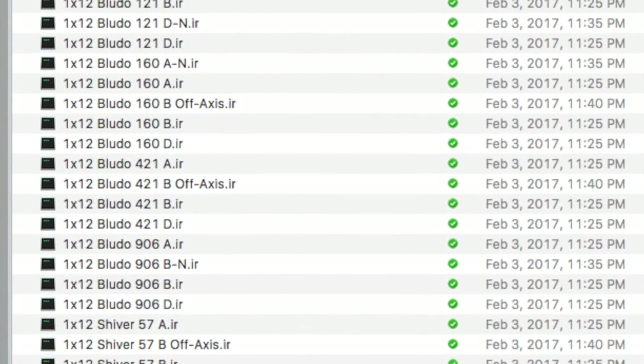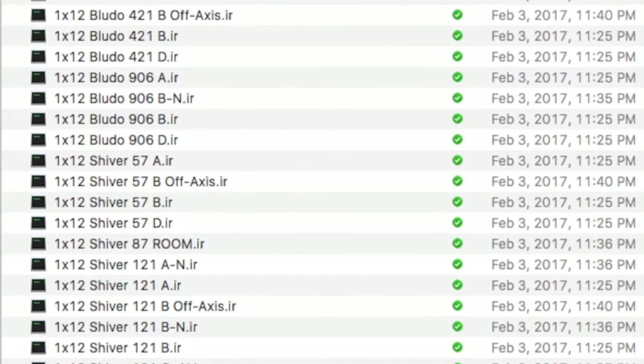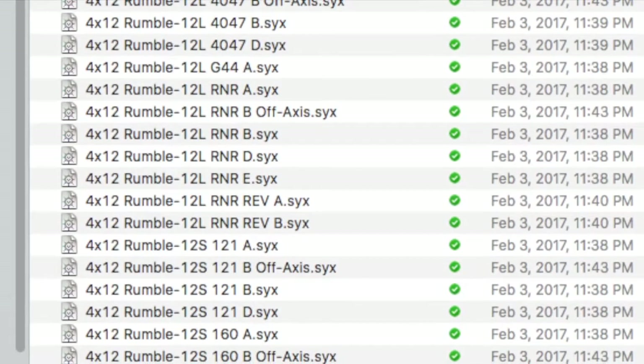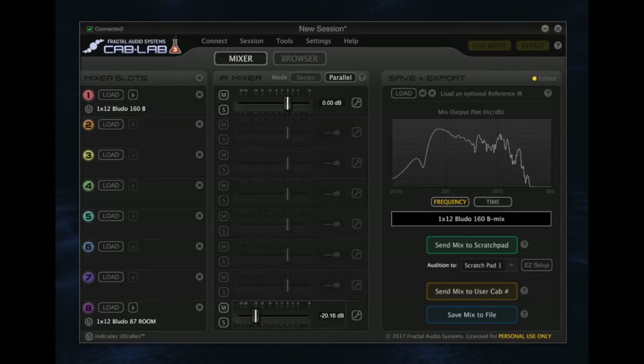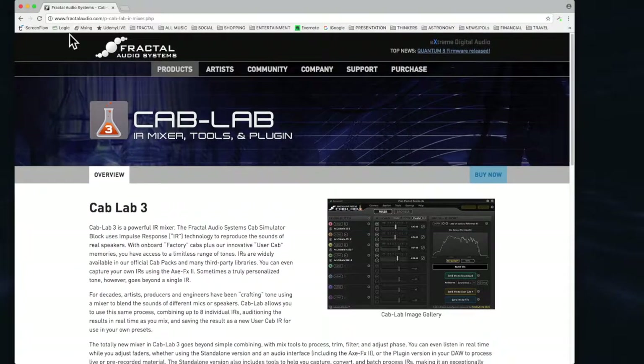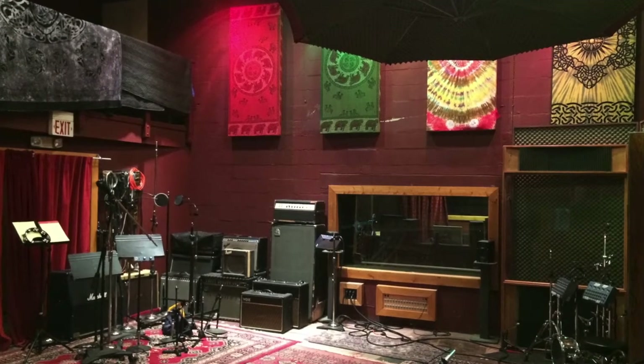Each impulse response capture comes in both .IR and .SYS formats. You can combine and mix separate IRs in Fractal Audio's Cab Lab 3 software to create your own custom IR mixes, just like multi-mic mixes done in recording studios.